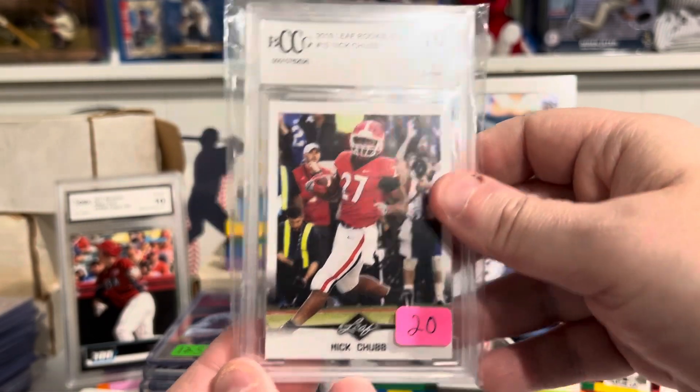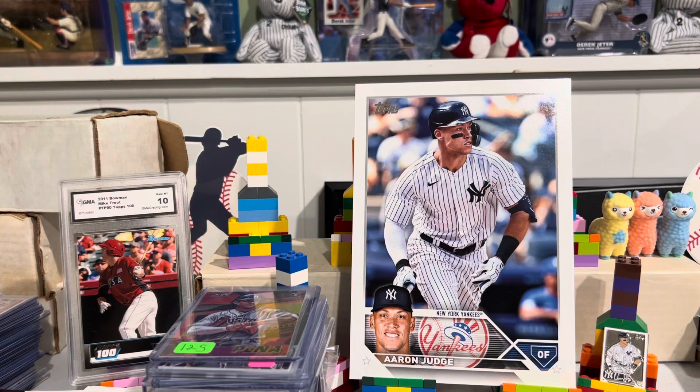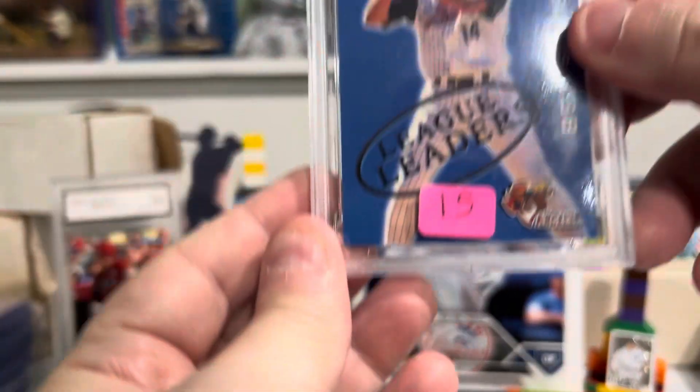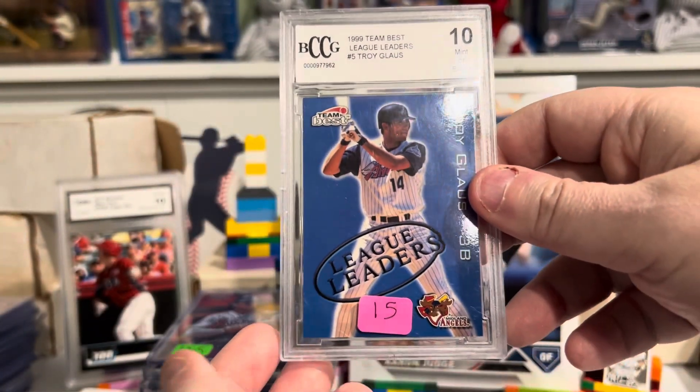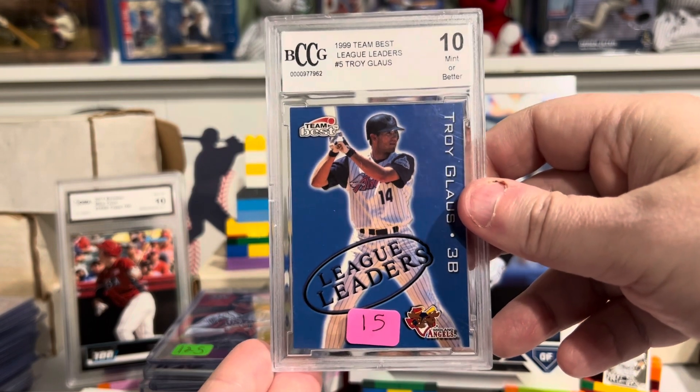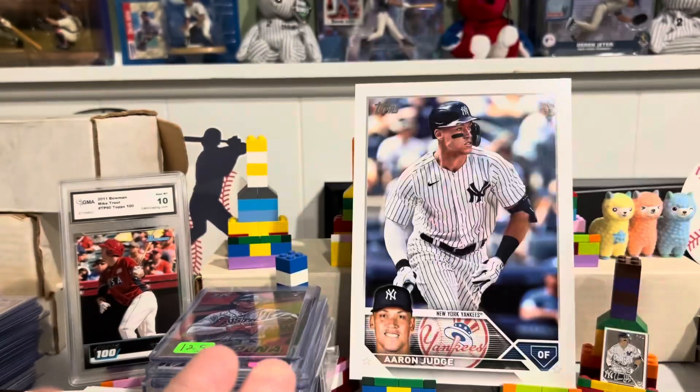It's $20 on a graded card. Another graded card, also a 10 — 1999 Team Best League Leaders, here's Troy Glous. Nice.